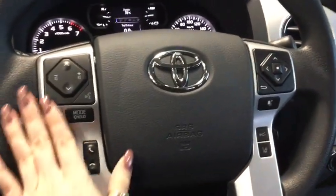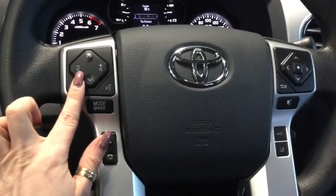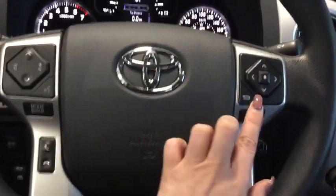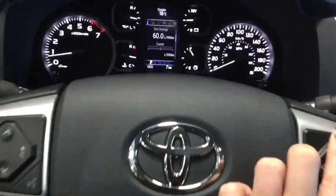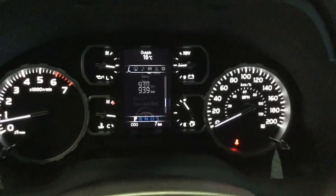Moving a bit further back here you can see you have all of your mounted controls. You have your volume control and your music selection buttons here on the left, along with your voice command and your hands-free calling. You also have your menu options for your dash here — this is going to give you your average fuel economy, your trip one, trip two.